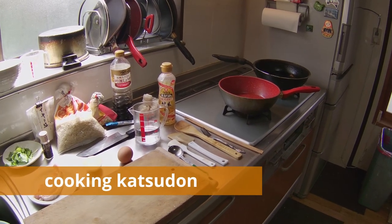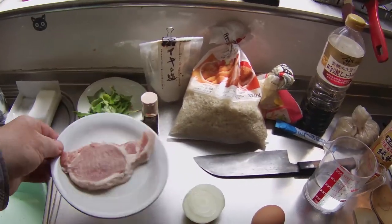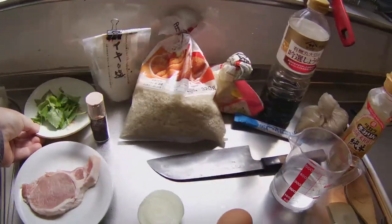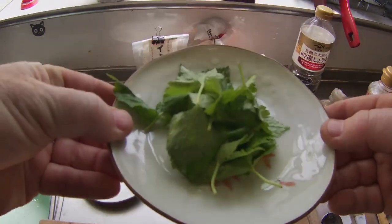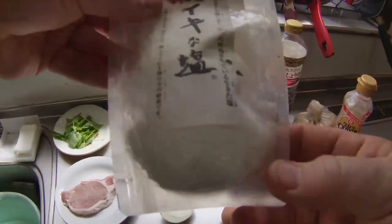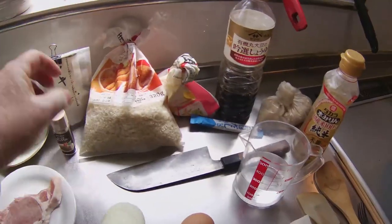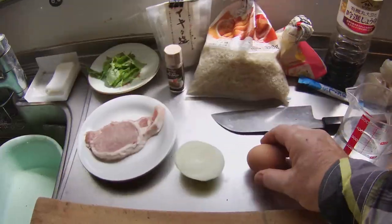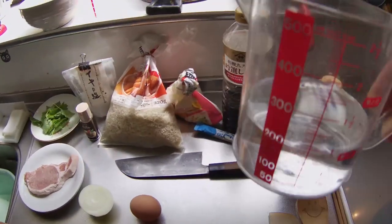In order to make one serving of katsudon — pork cutlets with rice — I will use one pork cutlet, mitsuba leaves (wild parsley from our garden) as a garnish, two pinches of black pepper, two pinches of salt, a quarter of a medium-sized onion, one egg, and one cup of water.